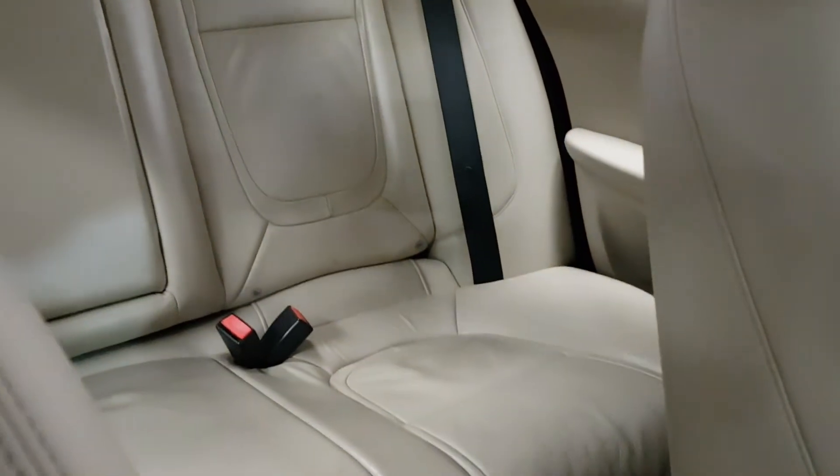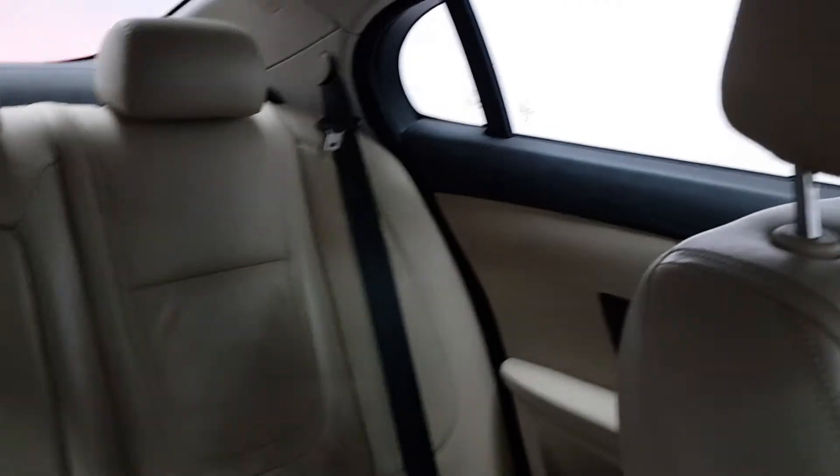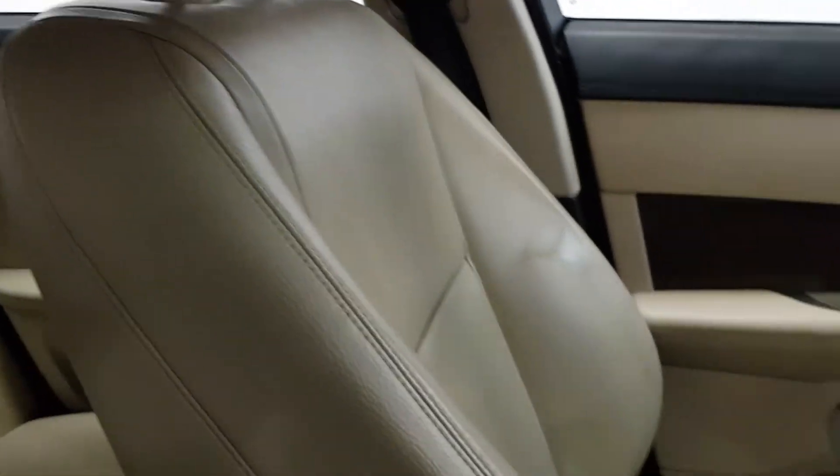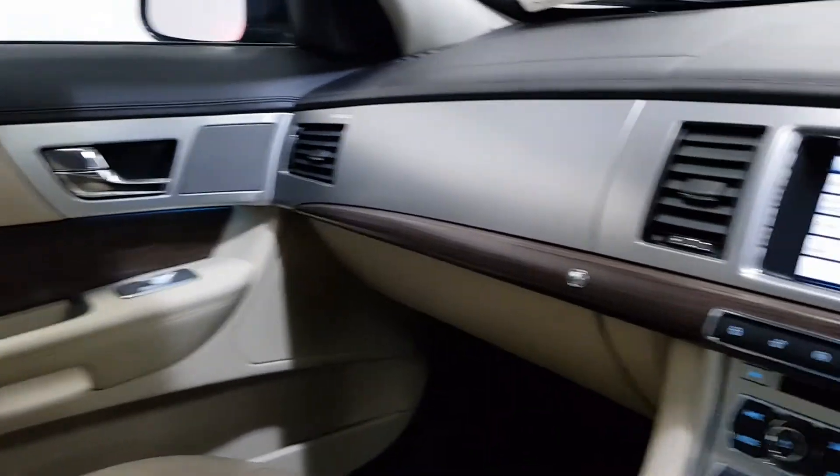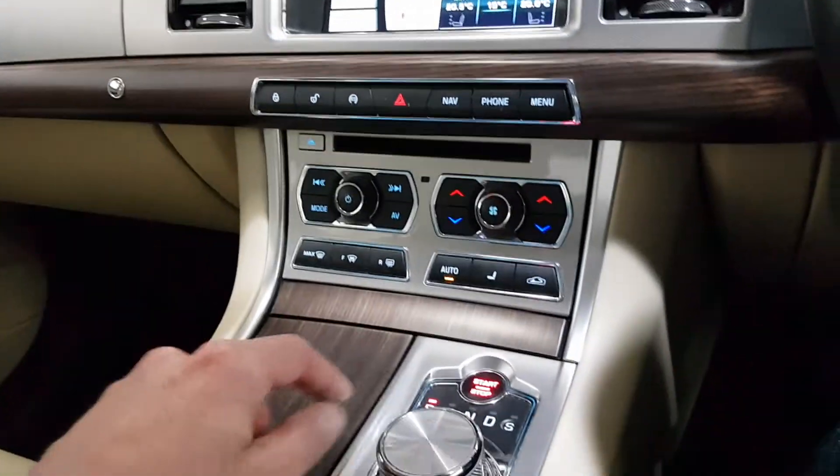Beautiful beige leather interior with full service history and 120,000 kilometres. This is the 200 brake horsepower luxury edition XF in mint condition throughout. You can find more on our website at OMACCars.ie — we're an independent Jaguar specialist in sales and service. Thank you.